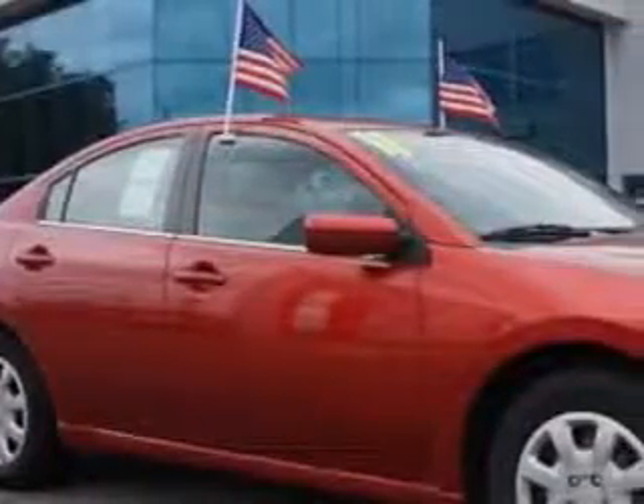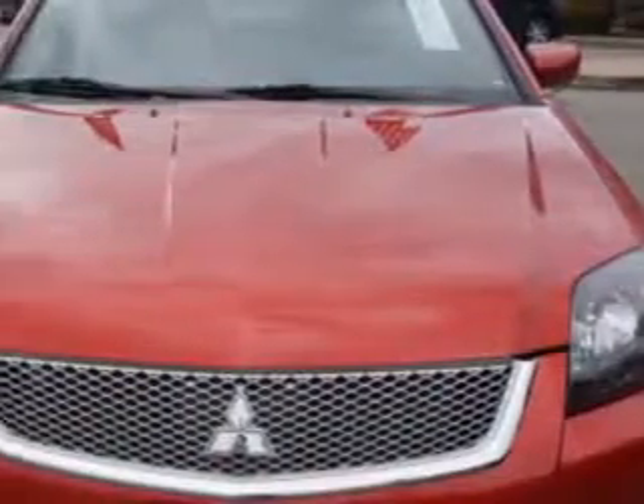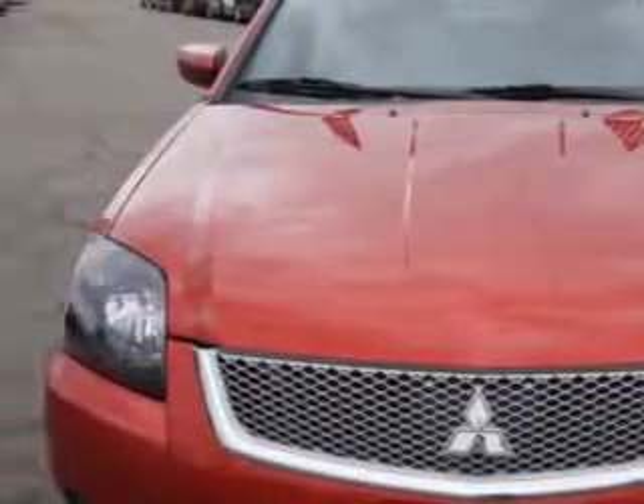Check out this Brave Red Pearl 2011 Mitsubishi Galant, equipped with a 4-cylinder engine and an automatic transmission. Enjoy an impressive 30 miles to the gallon on this great car.